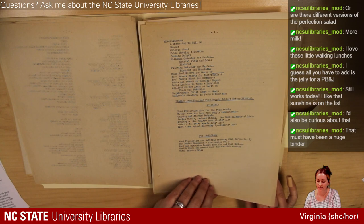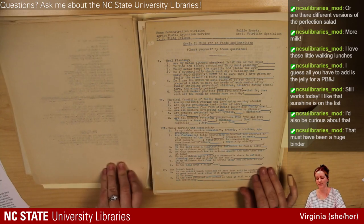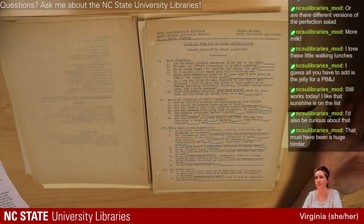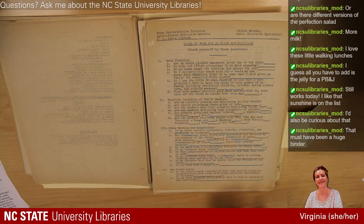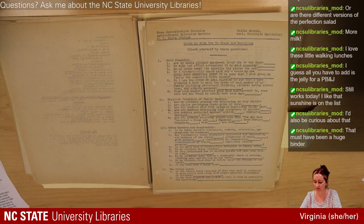This is a really interesting document we've used in some classes before: 'Goals to Work For in Foods and Nutrition.' This is something that would have been given to women as a sort of personal checklist — you are responsible for all of this. It's a lot. All these aspects of meal planning — they need to make sure each member of their family practices good food habits and eats the foods they should have every day. Physical condition of their family members — that is your job, mom, to make sure they're all in good condition. And table service and hospitality.